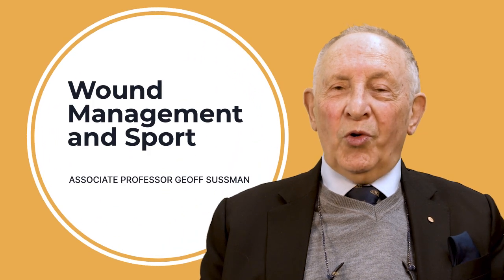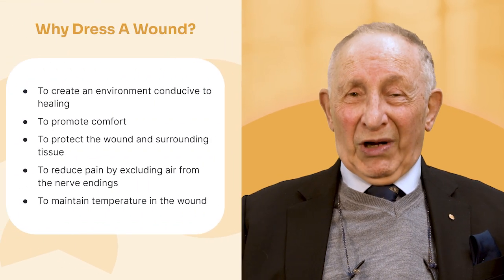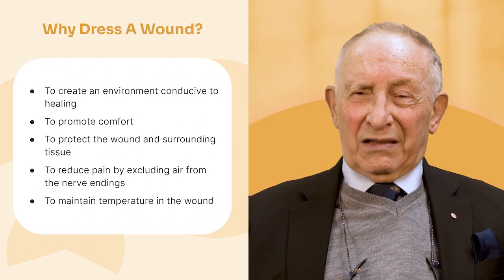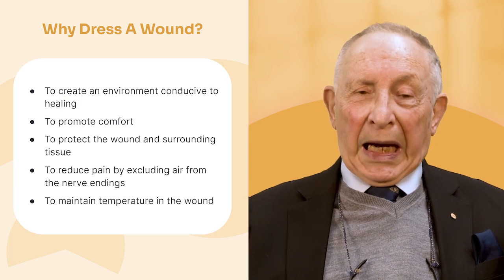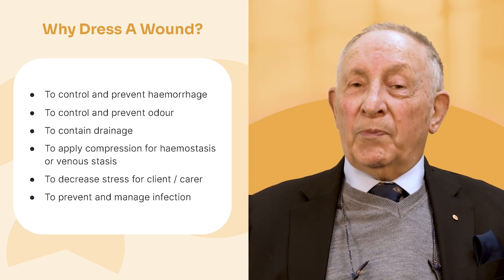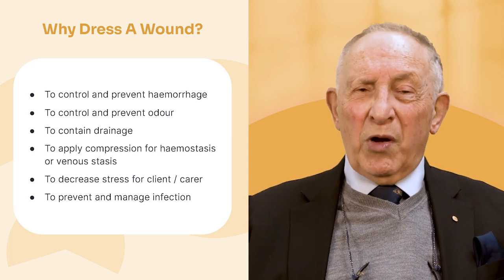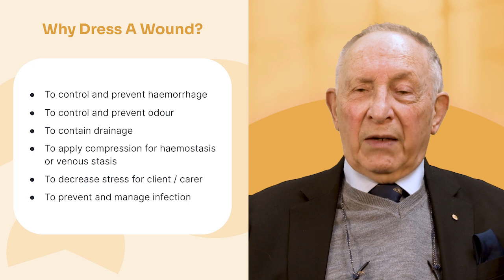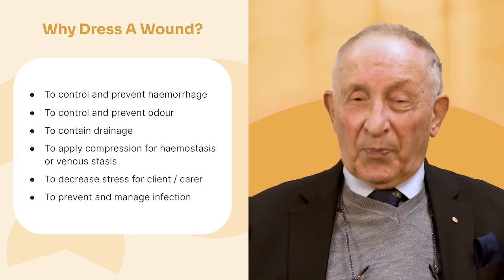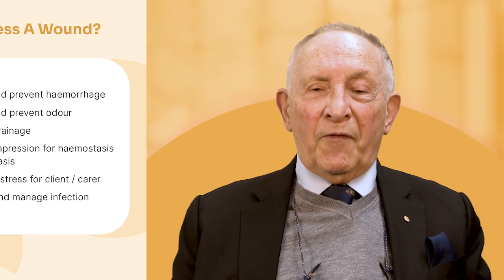Welcome to this OSMED lecture on wound management as it relates to sport. I'm Associate Professor Jeff Sussman. Why bother to dress a wound in a sporting context? We need to create an environment that will allow the wound to heal, protect the surrounding tissue, reduce pain, and maintain temperature. We want to control or prevent hemorrhage, prevent odour, contain drainage, apply compression if needed, decrease stress for the person, and prevent and manage infection.